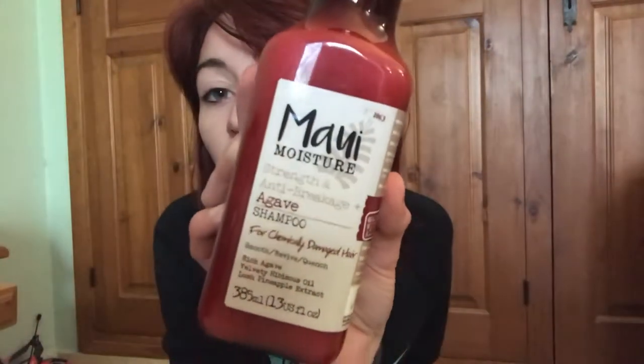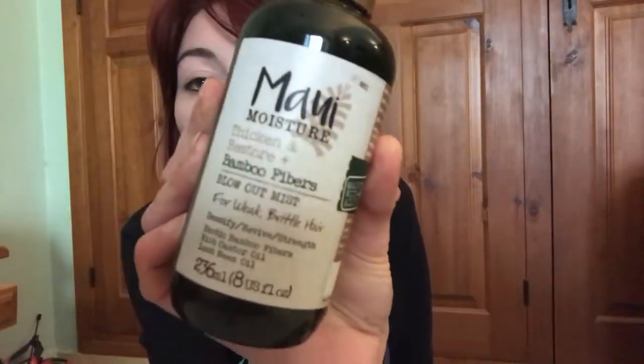From Boots I also got the Maui Moisture brand, which was also in the sale. I got the Strength and Anti-Breakage Agave shampoo — it's for chemically damaged hair, and since I dye my hair every three months I thought this was the best one to get. I got the shampoo and conditioner, and also the Thicken and Restore with Bamboo Fibres blowout mist for weak and brittle hair. These were originally £8.99 and I paid £5.99 each, so three pounds off.